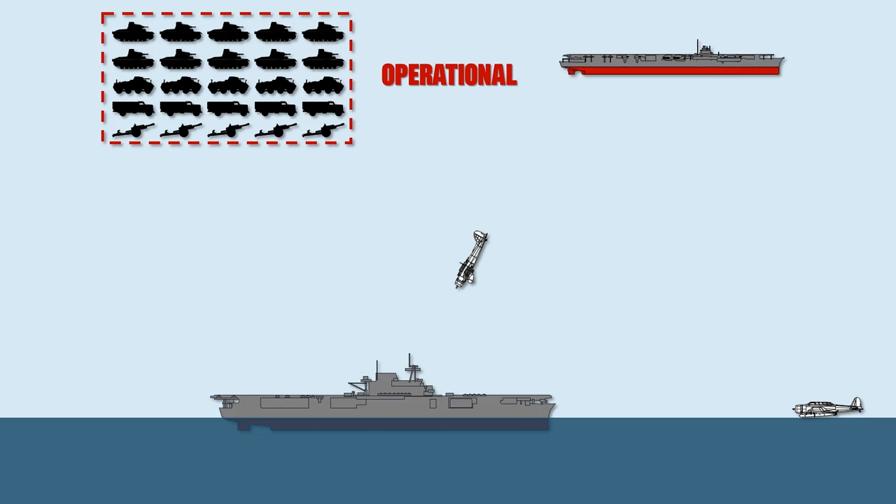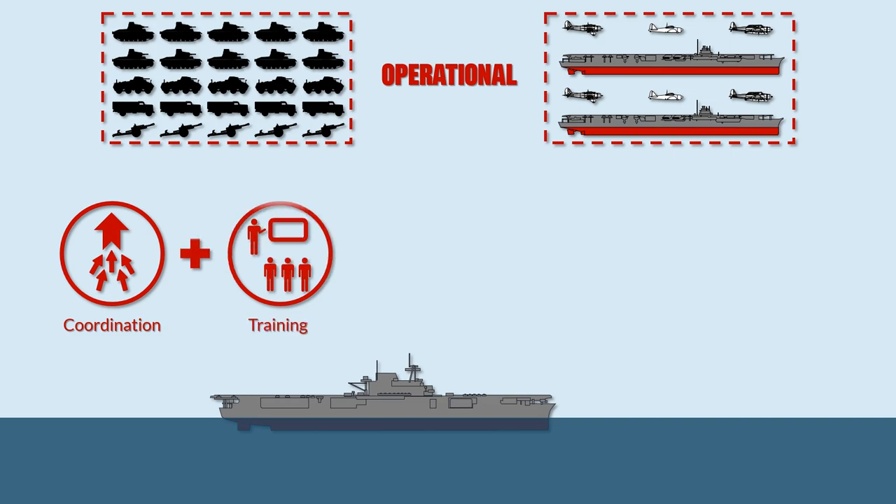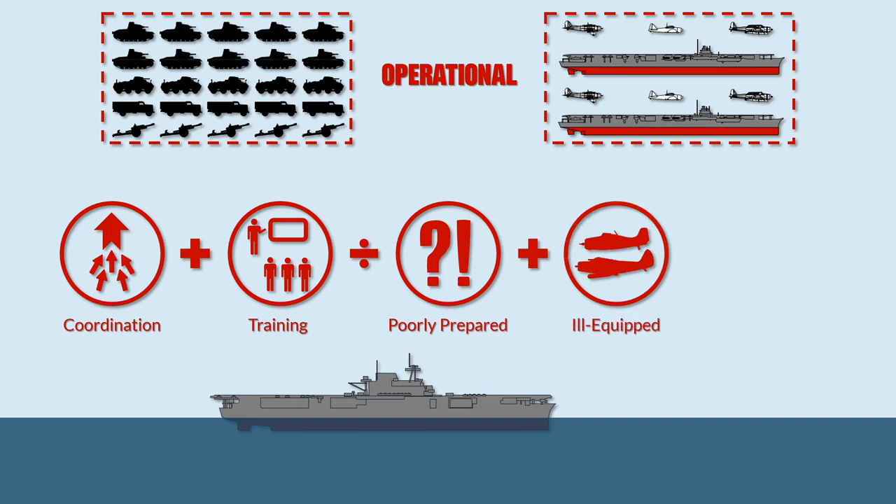The doctrines behind these coordinated attacks, combined with a well-trained attack force deploying modern carriers and carrier-borne aircraft against a poorly prepared and generally ill-equipped force, led to the first six months of victories of the Imperial Japanese Navy against the US and Royal Navy.